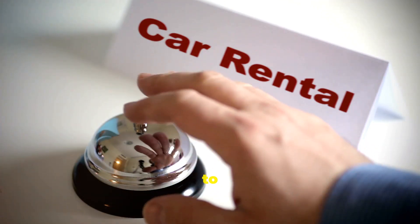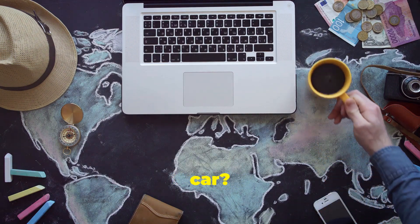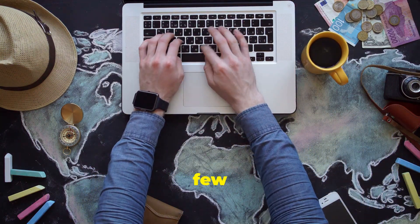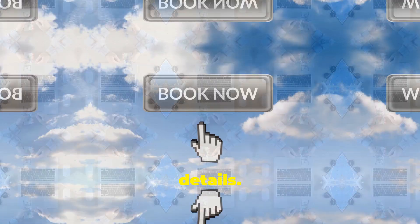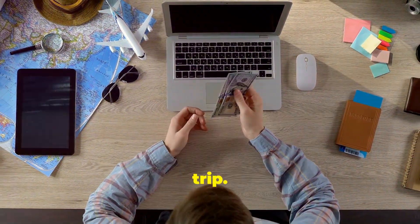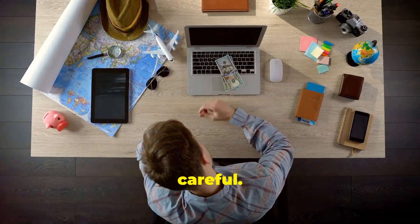Hey there fellow travelers! Ready to embark on your next adventure? Planning a trip soon and thinking about renting a car? Hold up! Before you dive into the world of car rentals, there are a few things you need to know. Before you hit that book now button, let's take a moment to discuss some crucial details. Let's talk about those sneaky hidden fees that could drain your wallet faster than you can say road trip. These fees can turn your dream vacation into a financial nightmare if you're not careful.